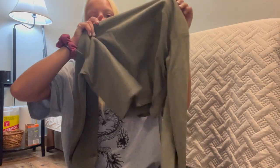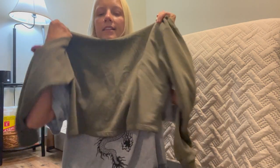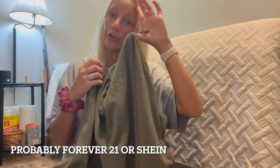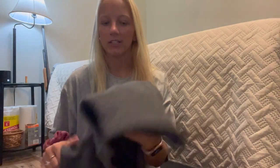I also got this other crop top pullover hoodie. I liked this one because my school colors are green, so I figured it would be great for football games — just something simple I can pull over and call it an outfit.